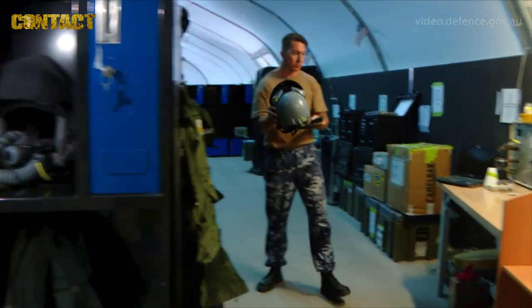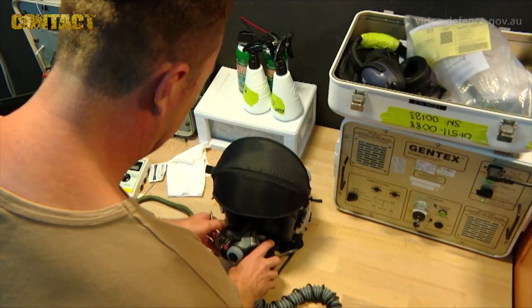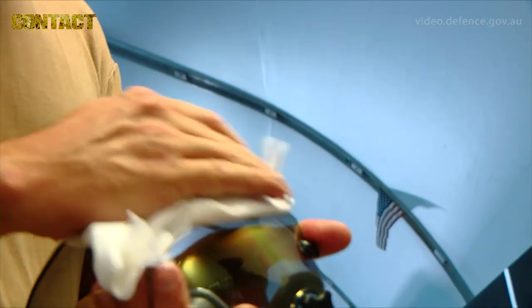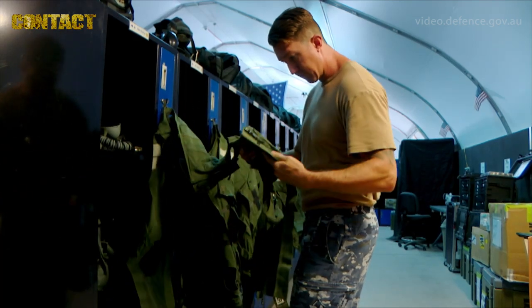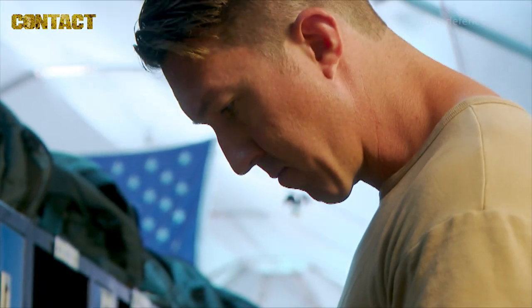Many hours before the next mission is programmed for flying, the aircraft life support team will get to work getting ready aircrew equipment — their helmets, their combat survival vests, their G-suits, and all the other equipment they take on their operational missions. They'll make sure all this equipment is clean, that it's serviceable and it's going to function correctly.